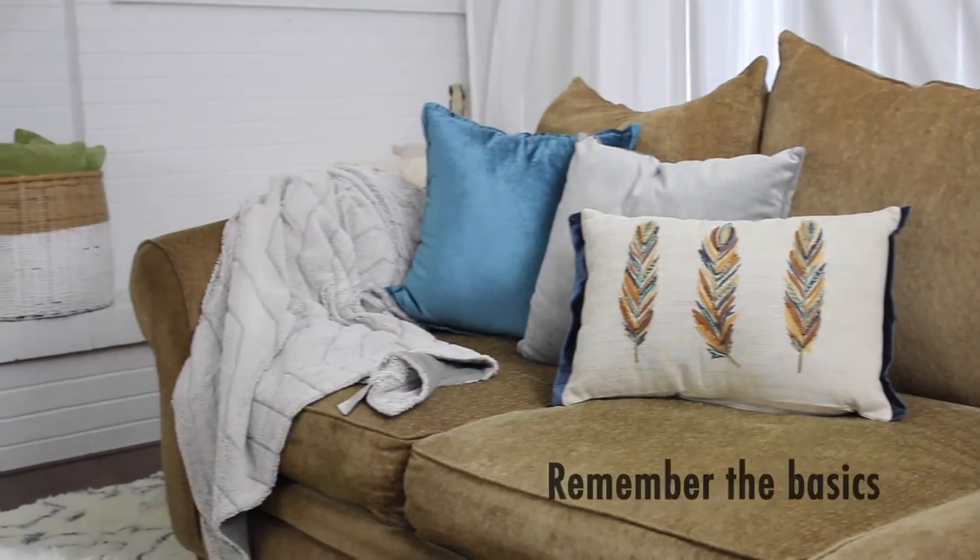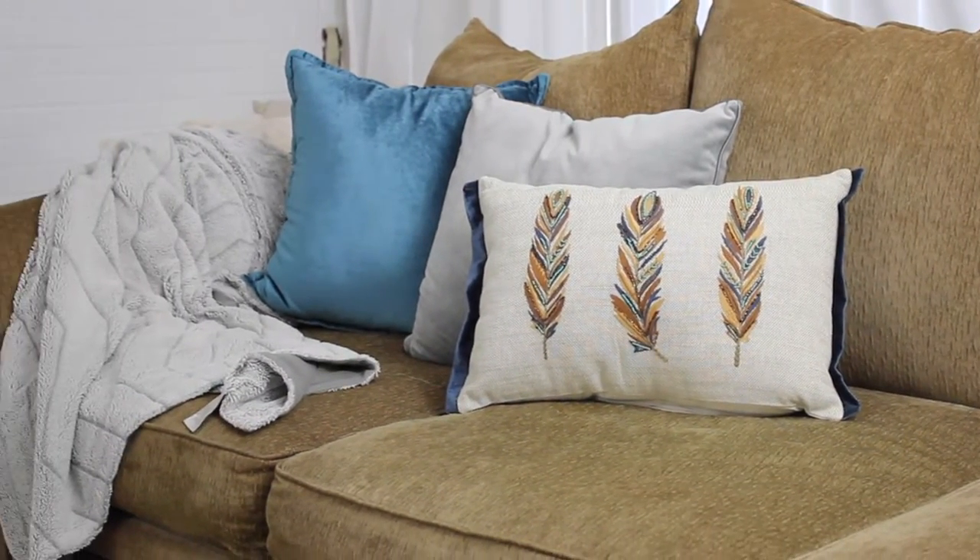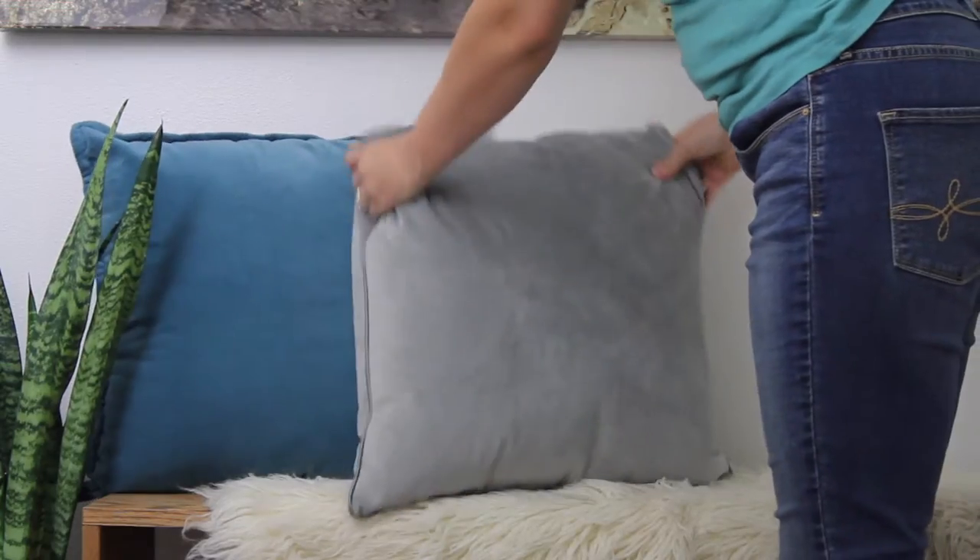Remember the basics. Pillows are such an easy way to refresh a space. Don't be afraid to pull in some new colors that maybe you're not used to using. This blue and gray works really well with this fall refresh.